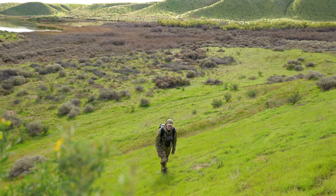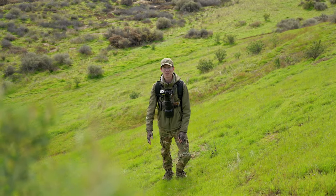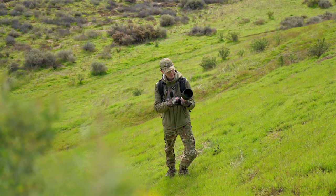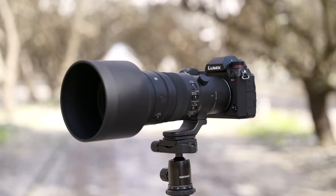One of my favorite parts about Pinochi is these rolling green hills are just beautiful all the time, but it definitely comes with some challenges, including hiking. And I think this is where the Sigma 500mm 5.6 really shows a lot of its capabilities, being such a lightweight lens at this focal length.